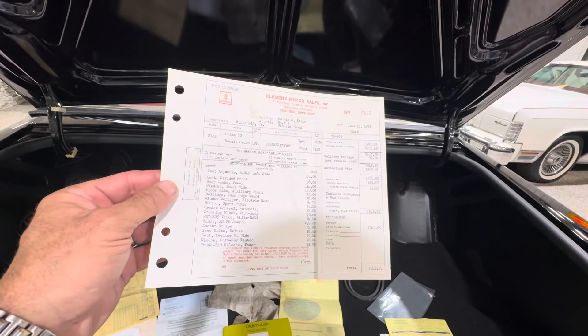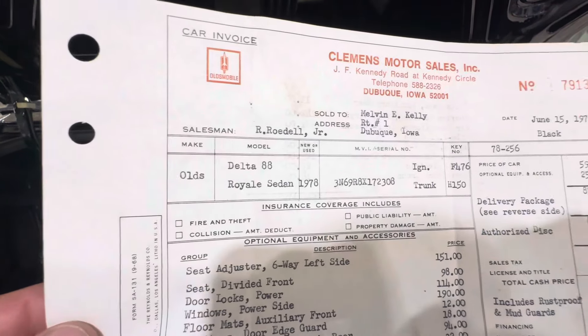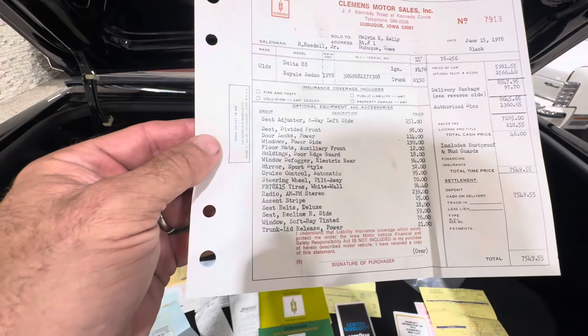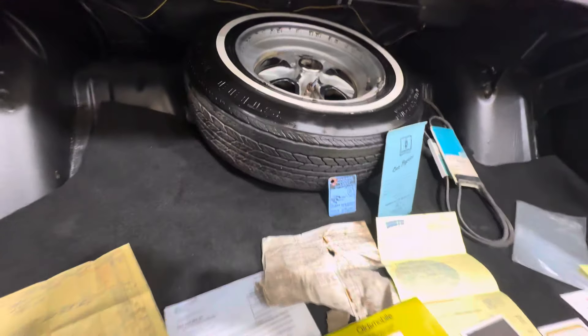There's also the original sales receipt. I want to say this is a one-owner car — let me just confirm that. I bought it out of Iowa, and I'm pretty sure this is who I bought the car from. So it was $7,500 back in '78 — Olds Delta 88 Royale sedan. You can see what options it has. It's actually pretty darn loaded, which is nice.